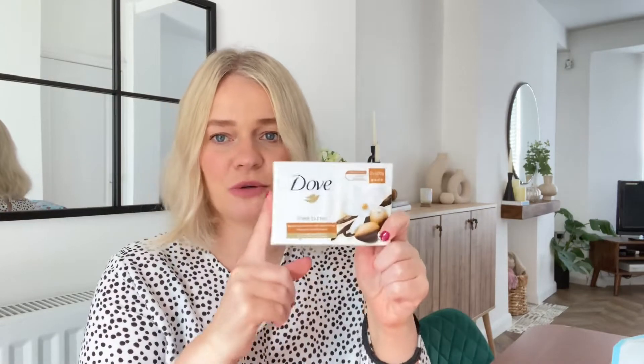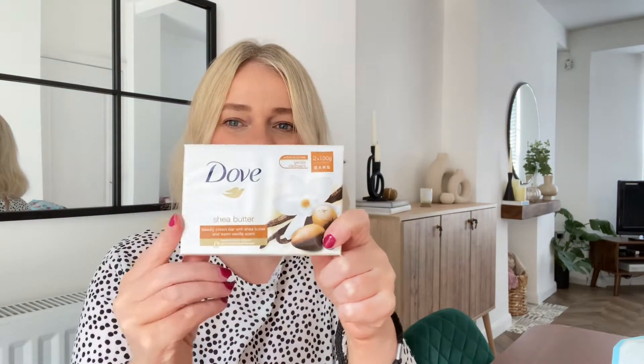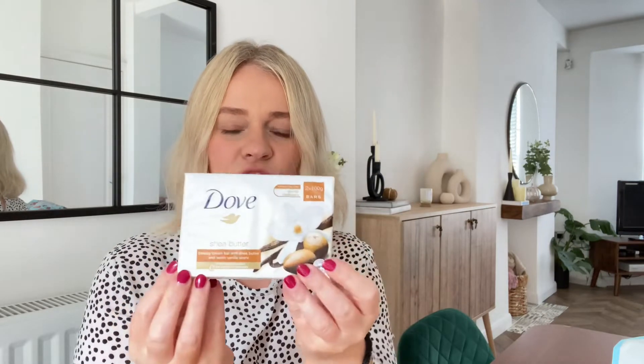Next up, I just have some Dove Soap. I always buy this — I just restock this all the time. It's two bars of Dove Soap with shea butter, and they're just 99 pence for two.